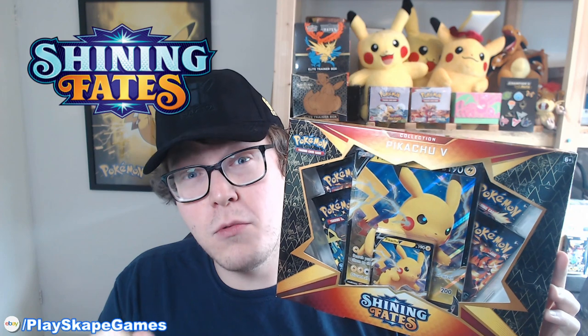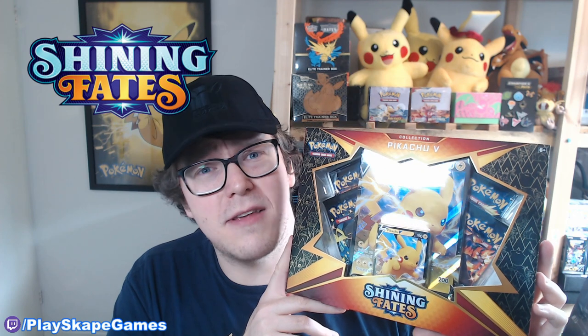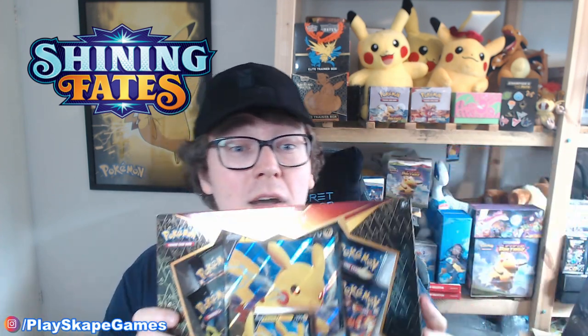Gotta catch 'em all, Pokemon fans! Welcome to another Placet Games video. Today we're going to be opening two Shining Fates Pikachu V boxes. As you already know, we are planning to open one of everything on this YouTube channel that releases specifically in England - every English release Pokemon TCG sealed product that contains booster packs. We've got some more Shining Fates and I'm very excited to see if we can pull that shiny Charizard VMAX, maybe even the Full Art Skylar or one of those other beautiful cards. Pikachu is one of my favourite Pokemon anyway.